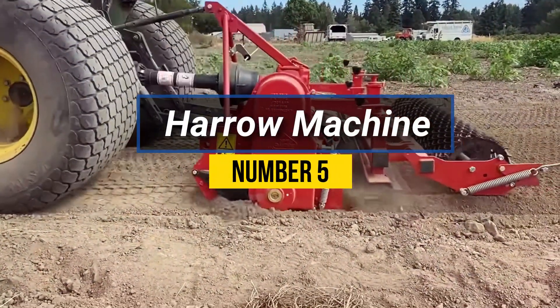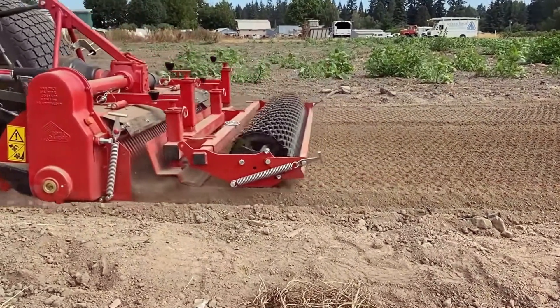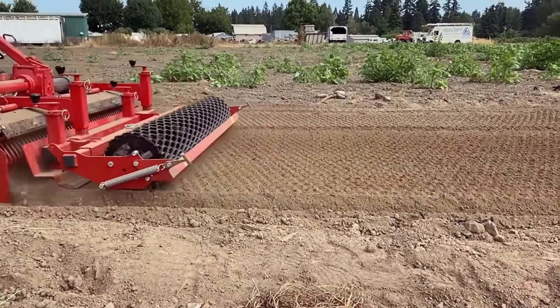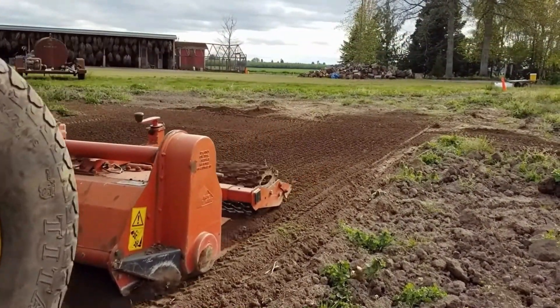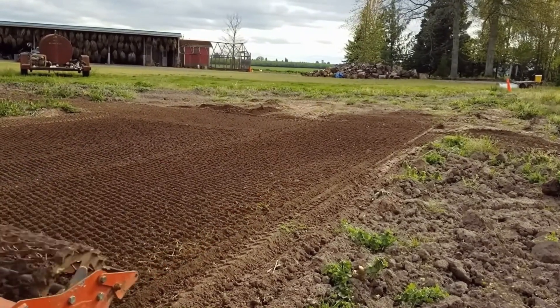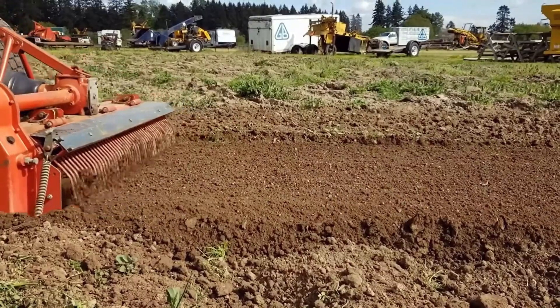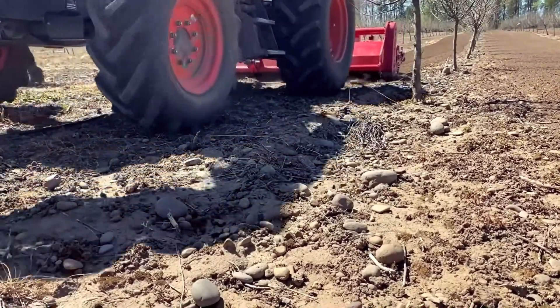Number 5: Harrow Machine. It consists of a series of sharp metal disks or teeth attached to a frame, which are dragged along the soil surface to break up clods, level the ground, and incorporate crop residue. The harrowing process helps improve soil aeration, water penetration, and nutrient distribution, leading to better seedbed conditions for germination and root growth.